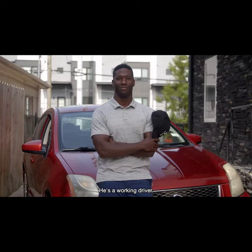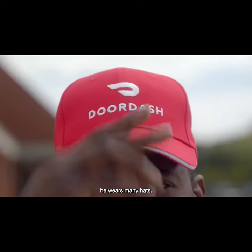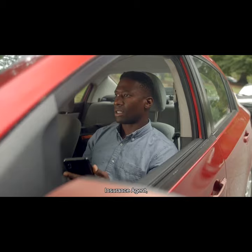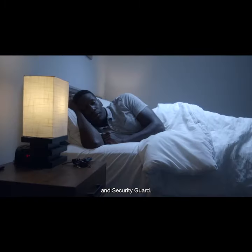Meet Frank. He's a working driver. As a contractor, he wears many hats. Frank is his own boss, but he's also his own insurance agent, mechanic, receptionist, accountant, and security guard.